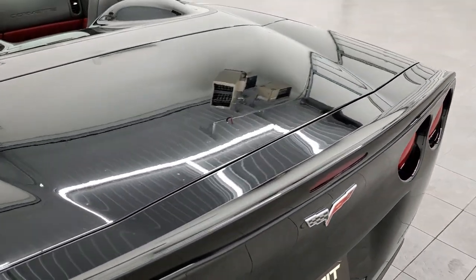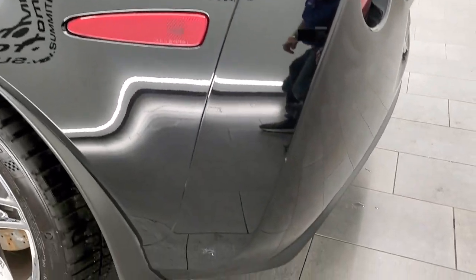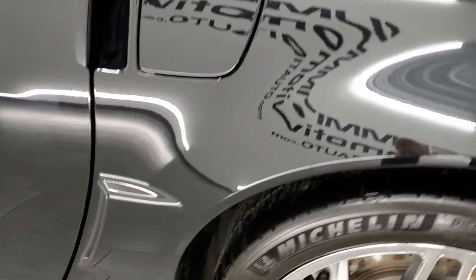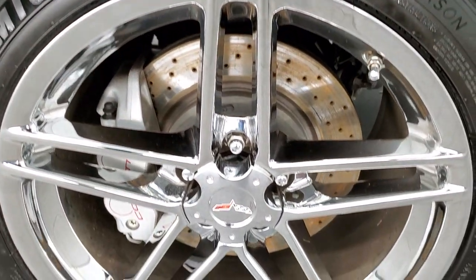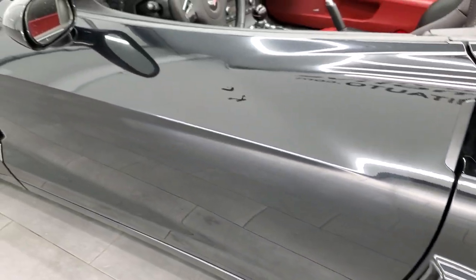Coming down the driver's side, it is just as clean as the passenger side — no major scuffs or scrapes. And for full disclosure, this back rim is in nice shape as well. The driver's side door looks good.